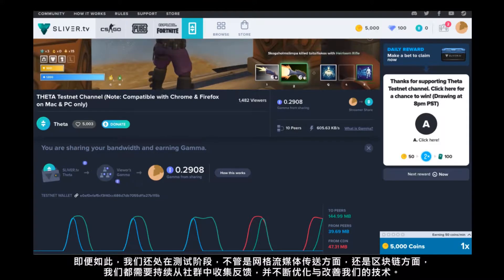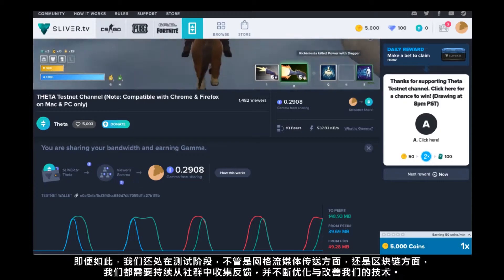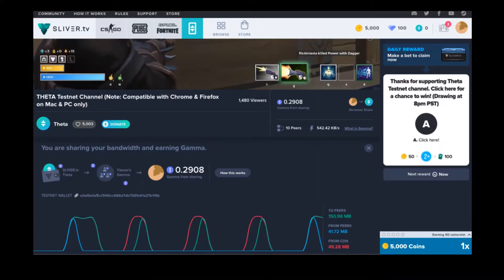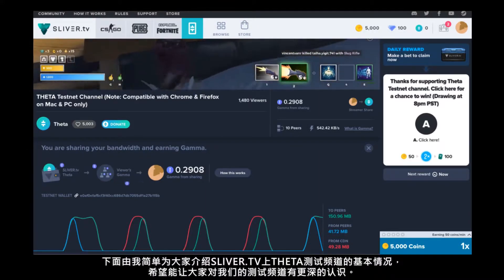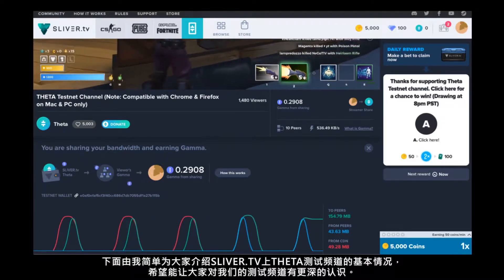Now having said that, we are in our testing phase where we're collecting feedback from the community and we'll be continually optimizing and improving our technology both on the mesh streaming side and the blockchain side. So I'll walk you through some of the main features of the Sliver TV Theta test channel and hopefully help you get a better understanding of how it all works.